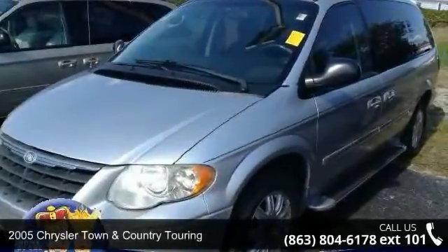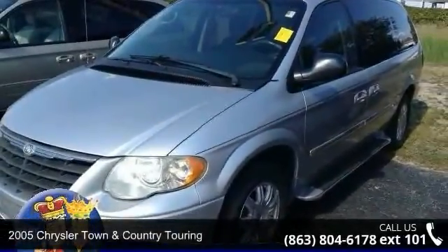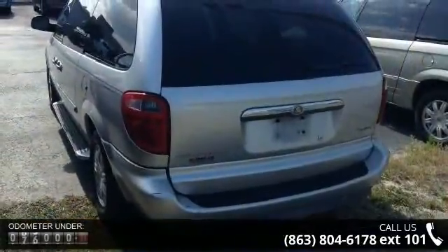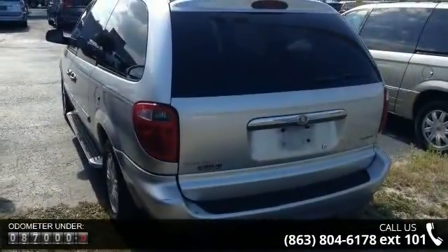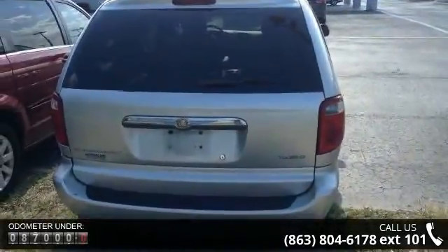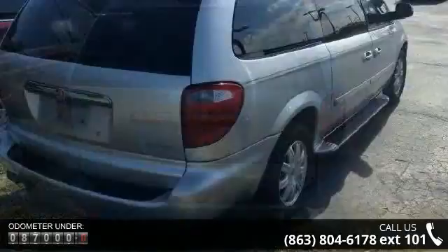Arrive in style with this 2005 Chrysler Town & Country Touring. If you are looking for an automobile with great features, look no further. This vehicle comes with a reliable 6-cylinder engine connected to a smooth shifting automatic transmission.